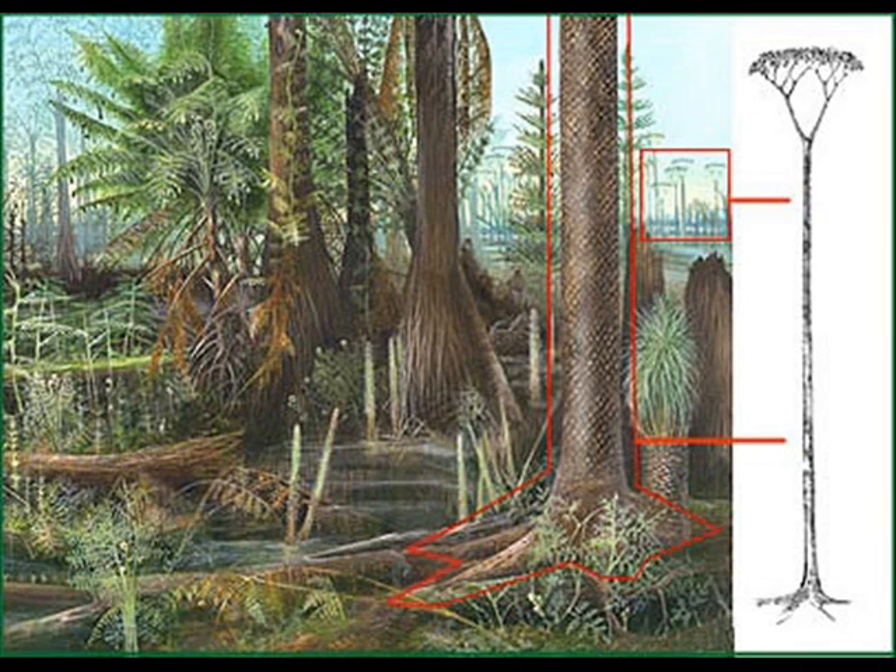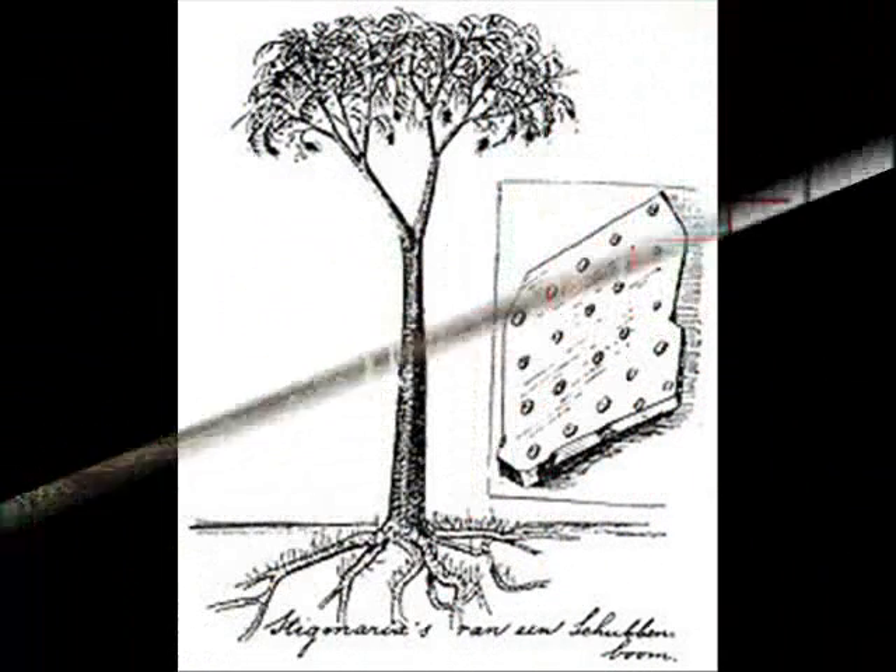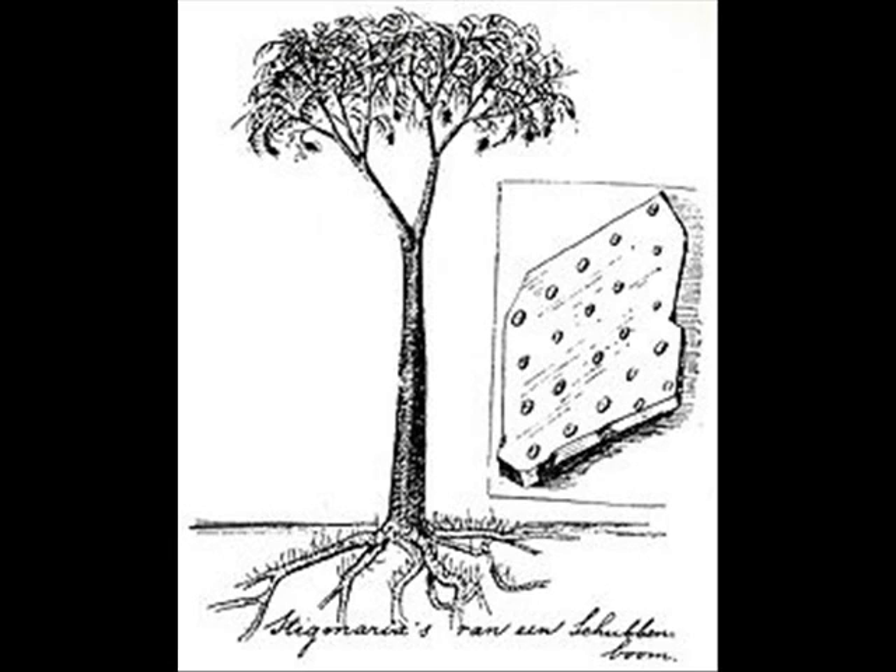The fossil record, most of which was laid down during the flood, shows a vast array of plants and animals which have become extinct. And when you consider all those extinct life forms, and you couple those with those that are still with us today, it boggles the mind — the sheer creative genius of God our Heavenly Father, the God of the Bible, the true and living Word.